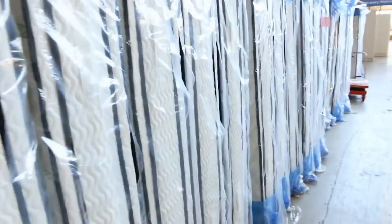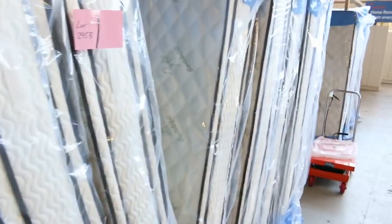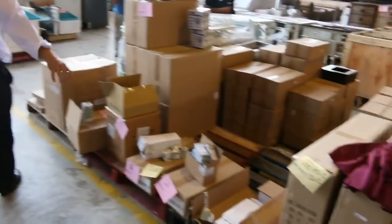There are heaps of mattresses in — king size and queen size, beautiful individual pocket spring mattresses that would be thousands of dollars in the stores. But you're looking at under $500 for the king and under $400 for the queen. Really good buying there.